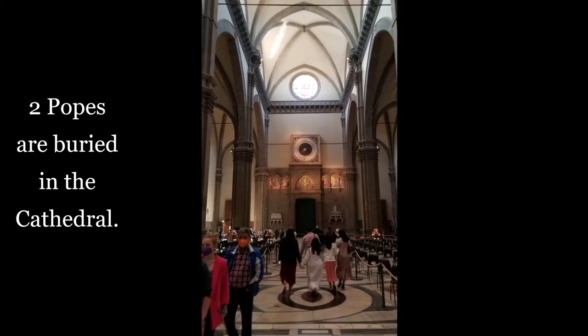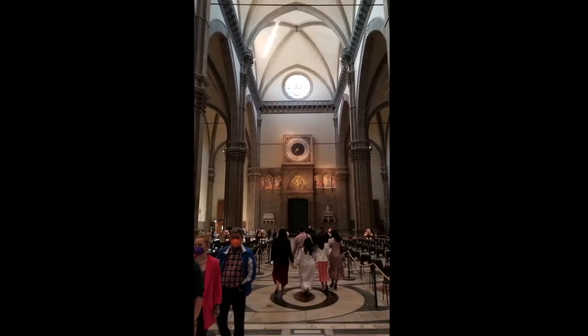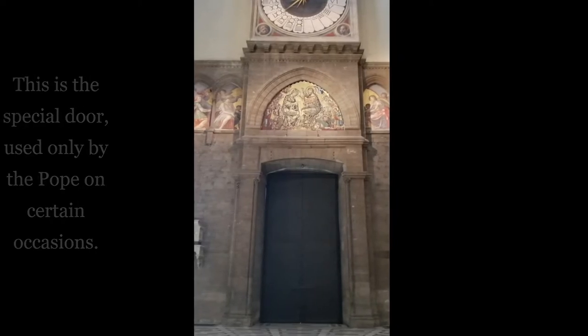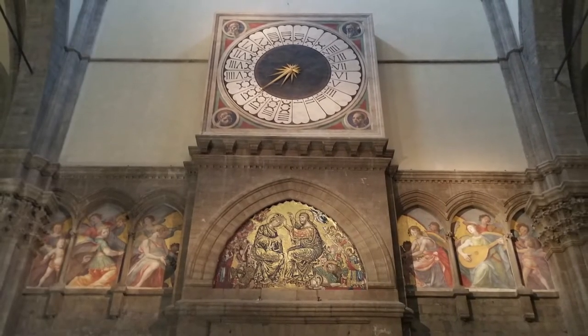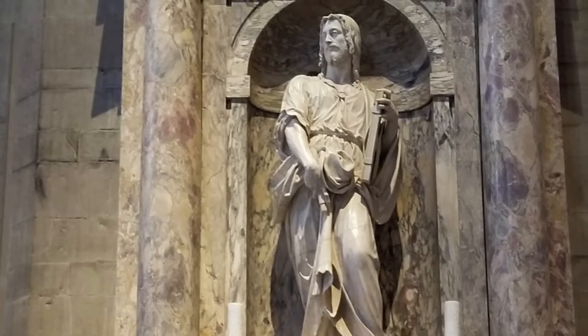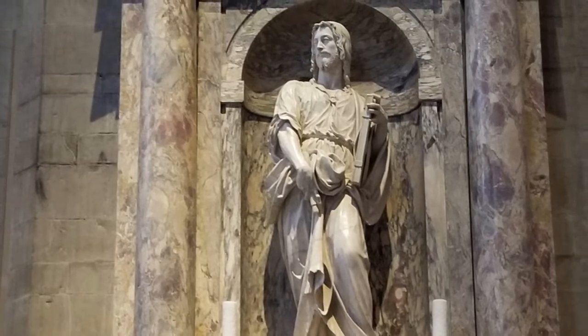If you are traveling in Florence, this is probably the most famous site — you definitely want to check it out. It's also right around the corner from the Uffizi Museum, so you can hit both sites at the same time.